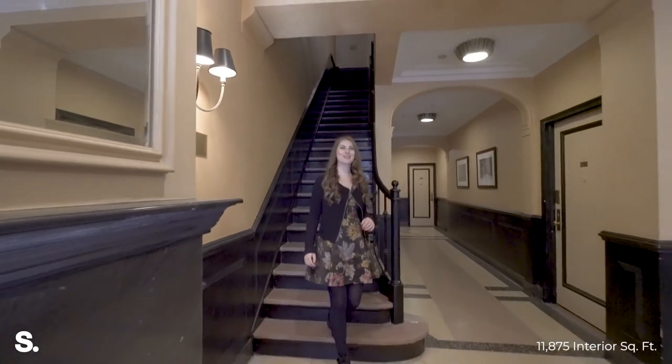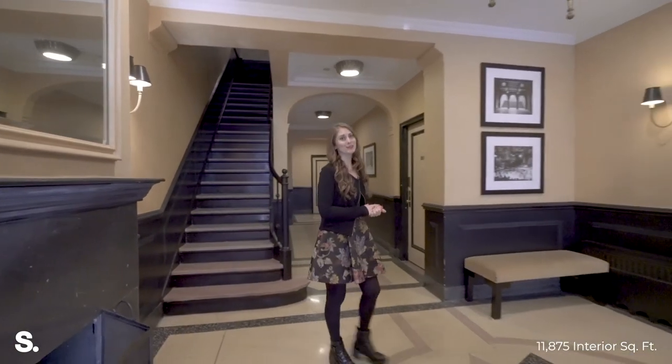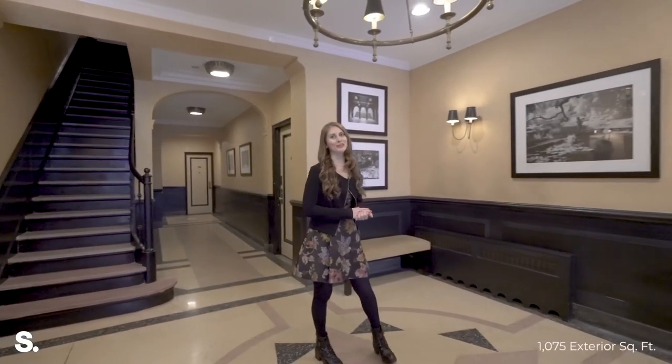We're back here in the lobby and that concludes our tour of 5 East 63rd Street. I'm Katie Thurber and this is listed exclusively by Sirhan. Thanks for watching.